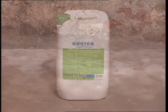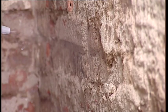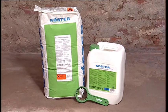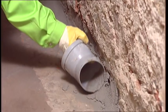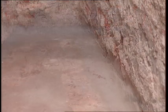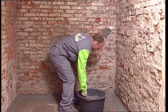Absorptive or salt-contaminated substrates must be primed with Kerster Polysil TG500, which solidifies the masonry and locks in the salts. Using Kerster Repair Mortar Plus, a rounded fillet is installed to protect the waterproofing in the wall-floor junction from damage. Holes and other surface defects are filled to provide a smooth and uniform substrate for the waterproofing.